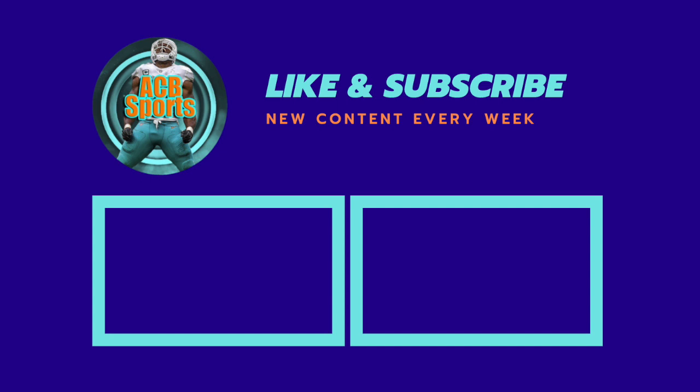With that said, I hope you enjoyed the video. Did you agree with my analysis? Why or why not? What were your takeaways? Leave your thoughts in the comment section down below. If you're new around here, please drop a like and a sub — I'd really appreciate it.